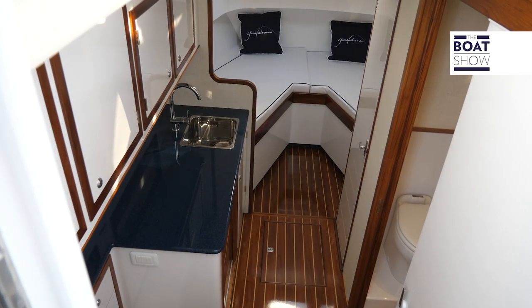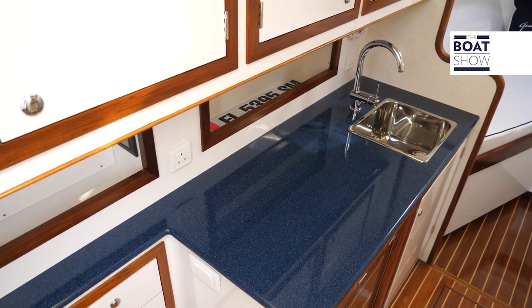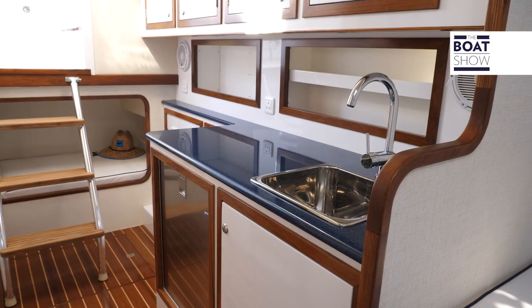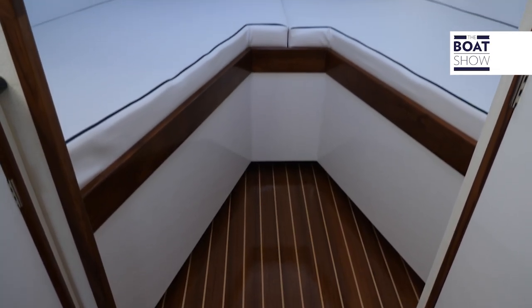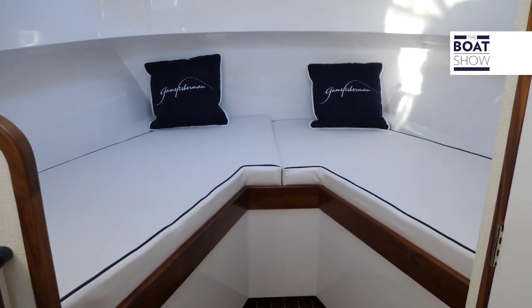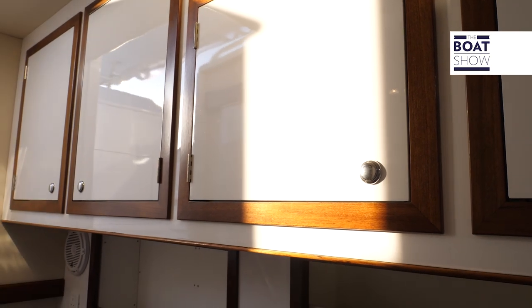Moving down below in the cabin — there's only three steps. On port we have a small galley with a refrigerator. There's also a V-berth up at the forward end with storage underneath. On the starboard side we have a rod storage locker and also a head with a stand-up shower.